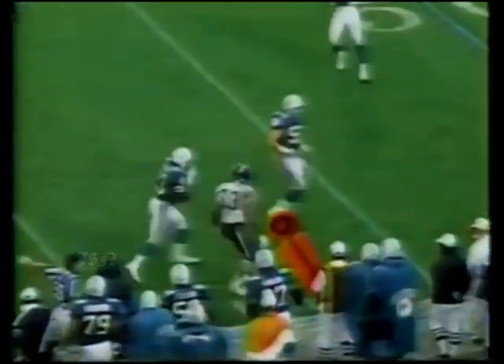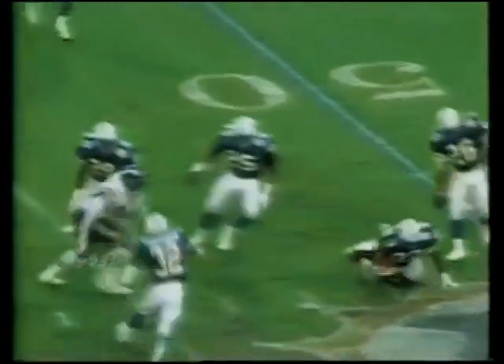Incomplete to Anthony Miller - no catch. That linebacker with a tech to Harmon, incomplete. Vinson on the cover and Harmon didn't like it. In the middle - intercepted! Vincent! The rookie takes it away from Miller.